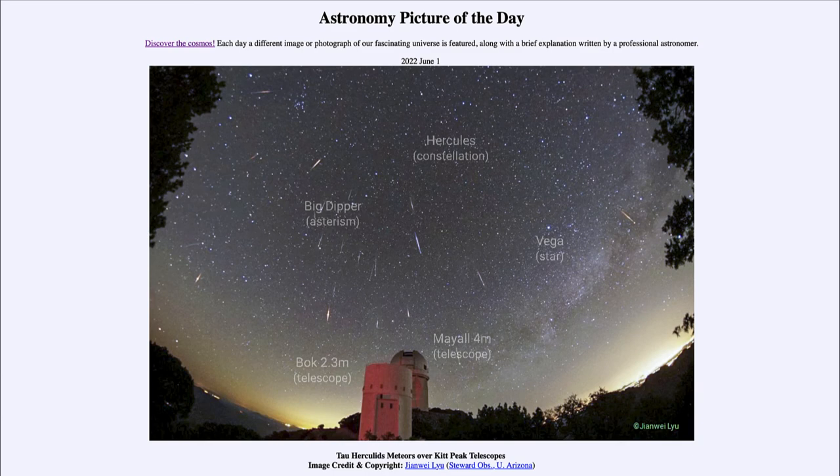The Kitt Peak telescopes with the Tau Herculid meteor shower, which peaked last night — small debris left behind by a comet struck Earth's atmosphere and we saw a number of them vaporizing in Earth's upper atmosphere. That was our picture of the day for June 1st of 2022, titled 'Tau Herculid Meteors over Kitt Peak Telescopes.' We'll be back again tomorrow for the next picture, so until then have a great day everyone and I will see you in class.